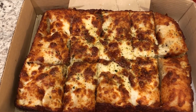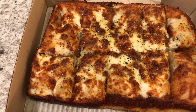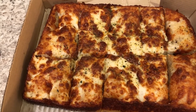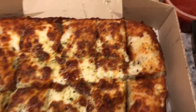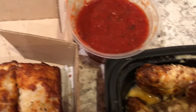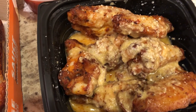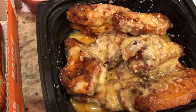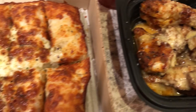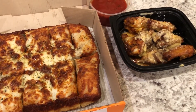Hey guys, just want to show you what we are having for dinner tonight. We are having Little Caesar's Cheesy Italian Bread. We tried this for the first time the other week and we really liked it a lot. We got the marinara sauce. And tonight we are trying out their garlic parmesan wings — never had them before, but they look really good. Anyway, this is what we are having for dinner tonight and we will see you next time.